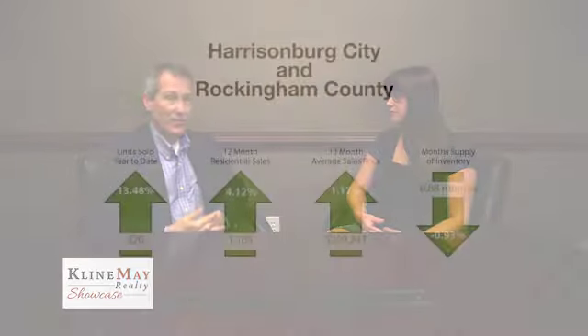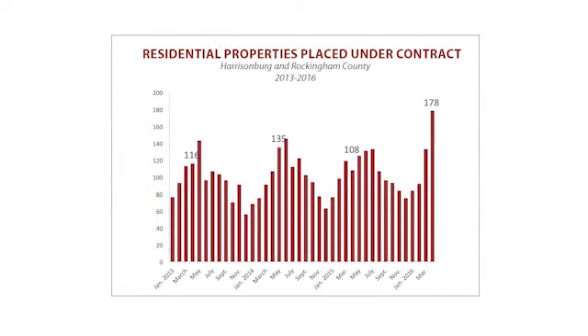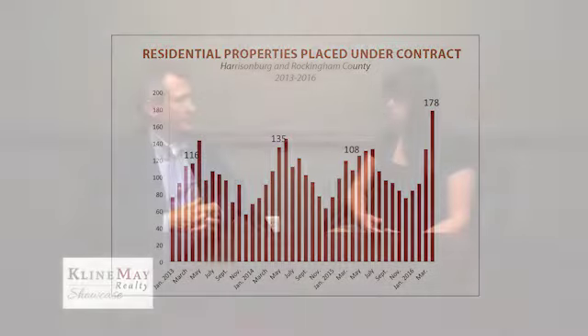Hi, and welcome to this week's Klein May Corner. Amy Roberts here with Carl Weisecker to give you an update on our local real estate market. Rockingham County right now is really enjoying a super busy market. In the month of April, 178 properties went under contract — the largest number since tracking began around 2010. The first four months as a whole were far ahead of the first four months of last year, a sign that things are really accelerating.